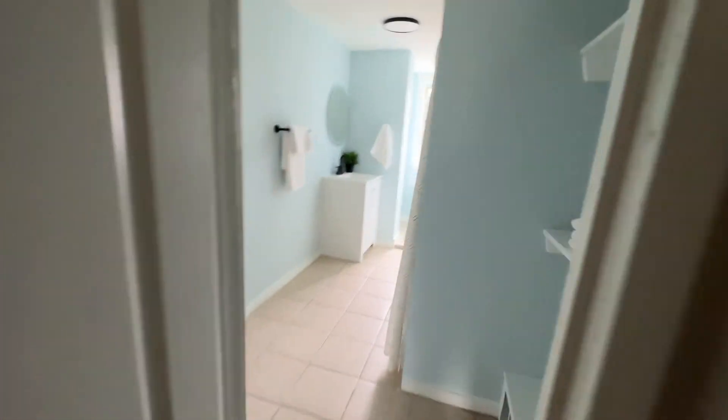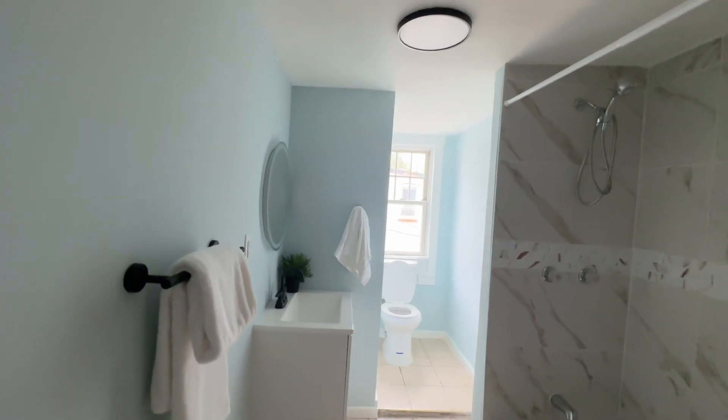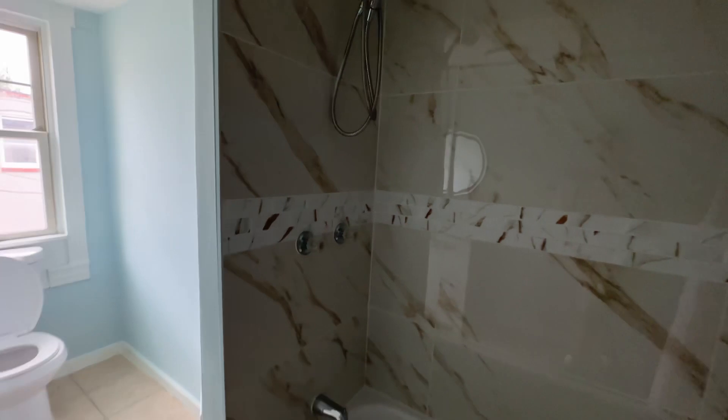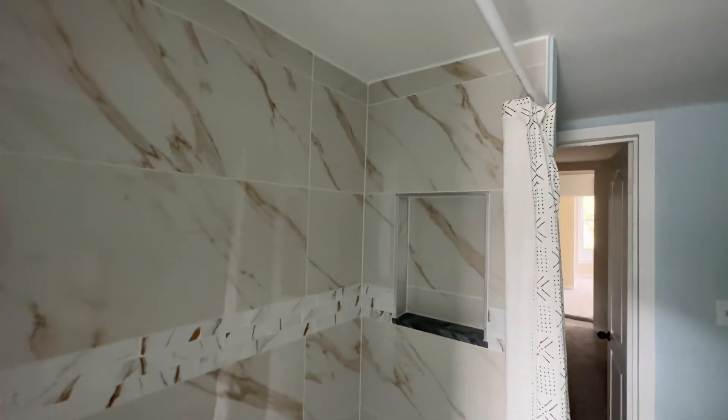You've got your second bathroom with tile flooring, new vanities, toilets, mirrors, and more importantly, the ceramic tile backsplash and shampoo nook. Nice and clean and new.